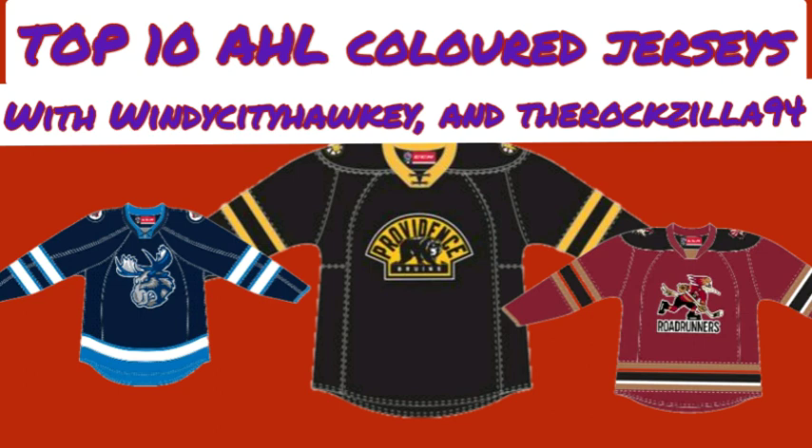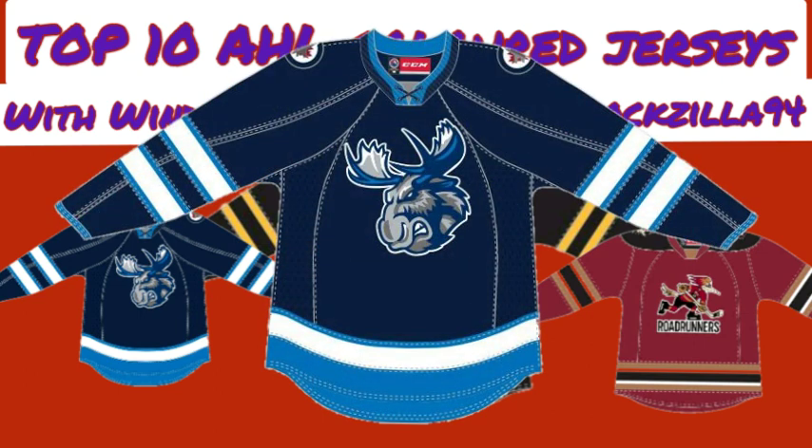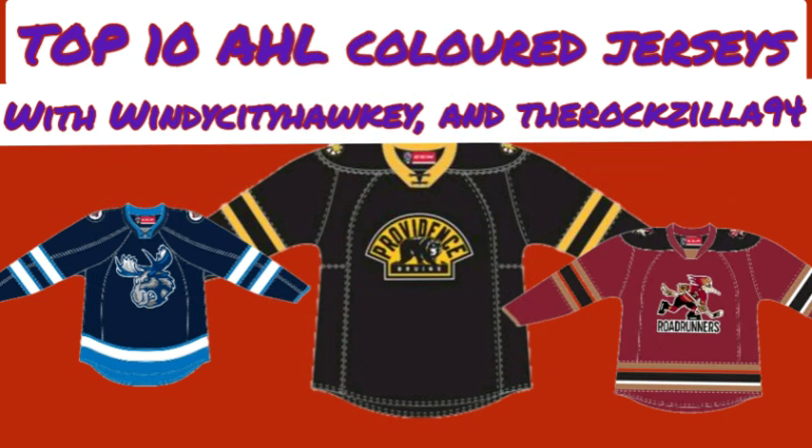Nick's number 10 is the Manitoba Moose navy blue jersey. It's basically the Winnipeg Jets home jersey, but the jersey just seems clean with how the logo comes off on it. It shows the logo well, and the Moose jersey is a pretty solid jersey at number 10.